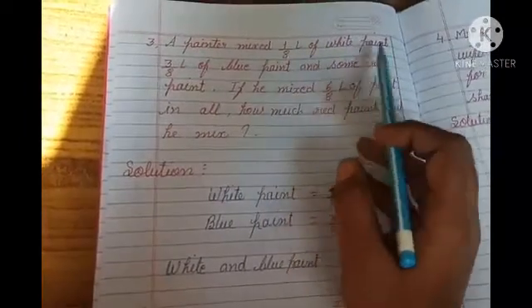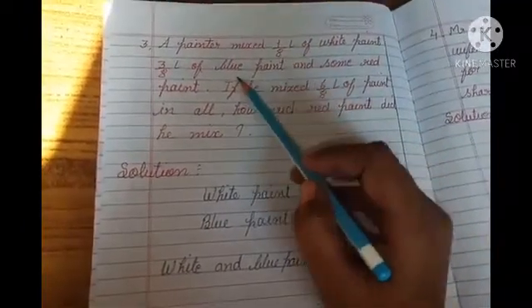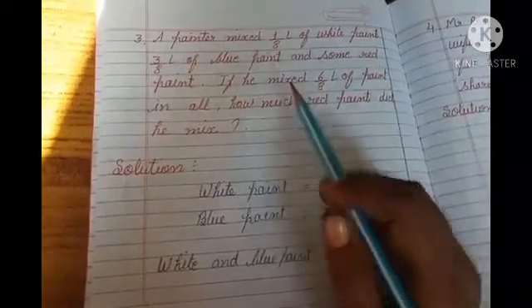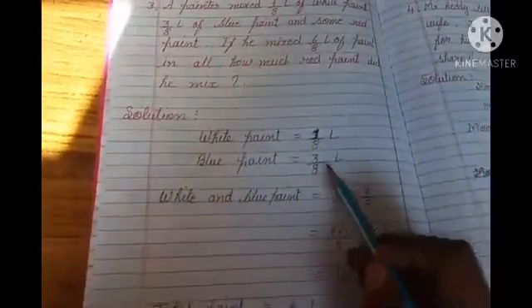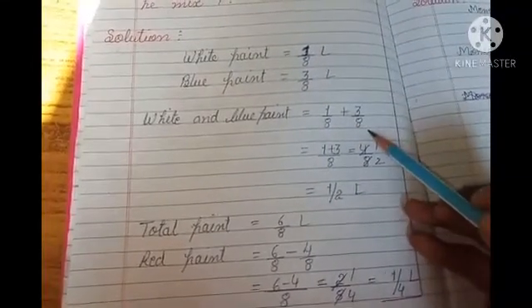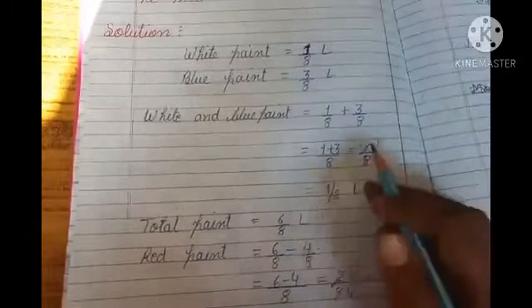Next question: A painter mixed 1 by 8 liters of white paint, 3 by 8 liters of blue paint, and some red paint. If he mixed 6 by 8 liters of paint in all, how much red paint did he mix? You have been given white paint 1 by 8 liters and blue paint 3 by 8 liters. Find out white paint and blue paint together: 1 by 8 plus 3 by 8 — same like fractions — sum of numerators divided by same denominator: 1 plus 3 equals 4 divided by 8. We keep it as 4 by 8 liters — do not simplify it here.